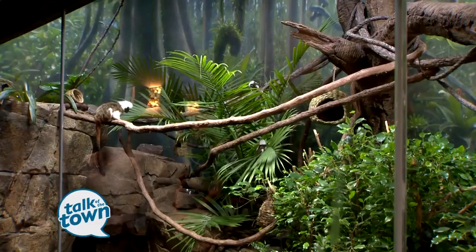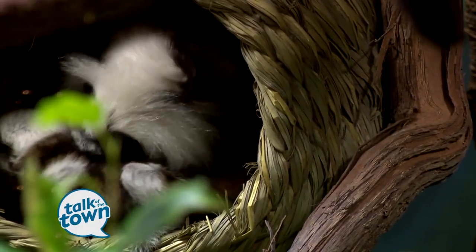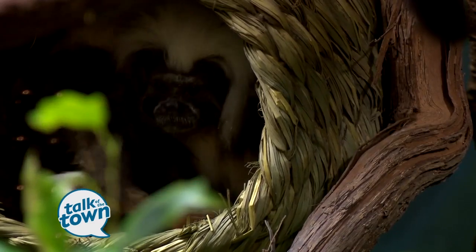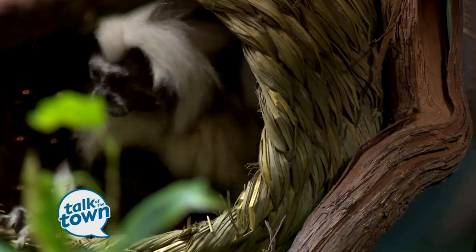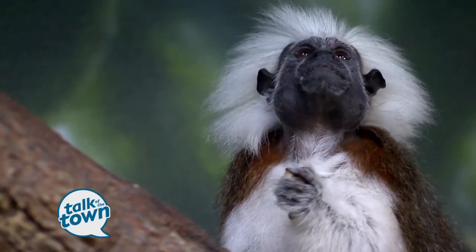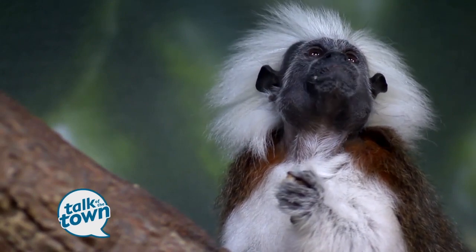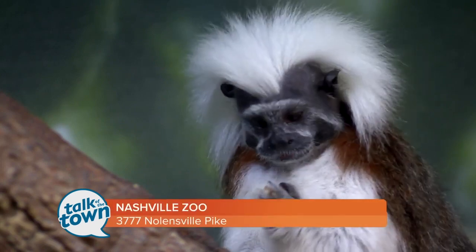They're a really unique species. They live in family groups and they usually have twins. They're able to have twins because they have cooperative parenting — the group takes care of the babies together. When they have older siblings and continue to have other twins, they'll actually help out and take care of those babies. The male is named Pancho, and the female's name is Caqueta, which is a region in Colombia. They've been together since March 2017 and they're a really strong pair and great parents together.